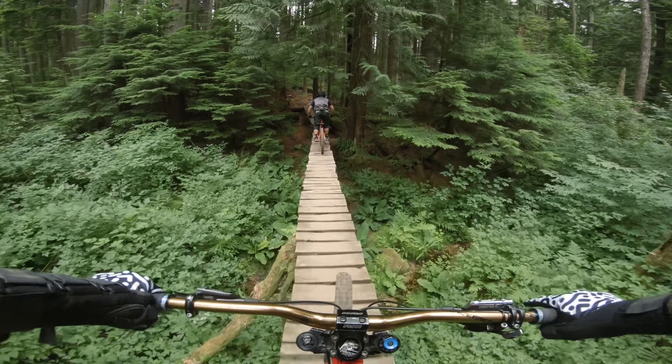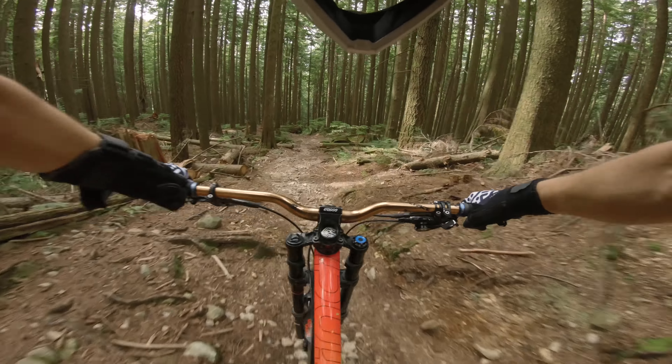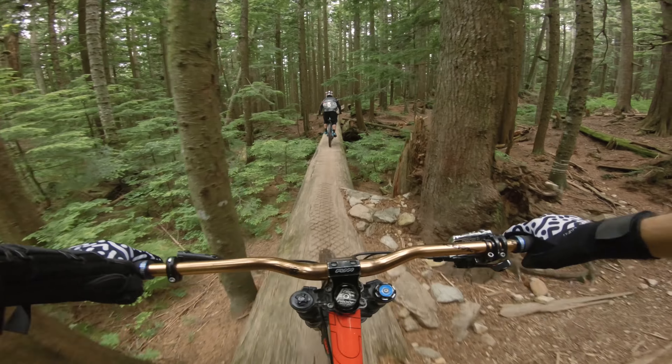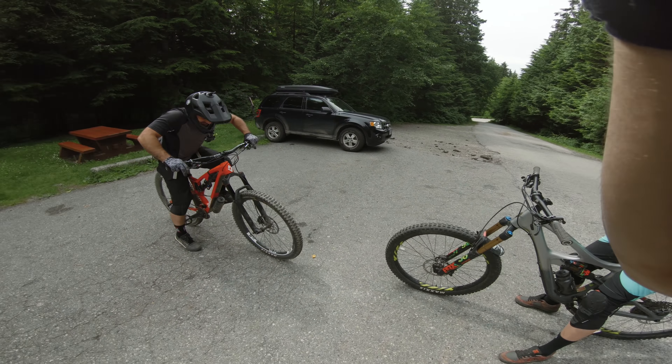Mount Seymour is one of the three North Shore mountains along with Fromme and Cypress. Seymour has a bit more downhill type trails and is not afraid to stay gnarly, and that's what I really love about it. Combined with great weather today, cool temperatures and an awesome crew, today is gonna be a lot of fun.